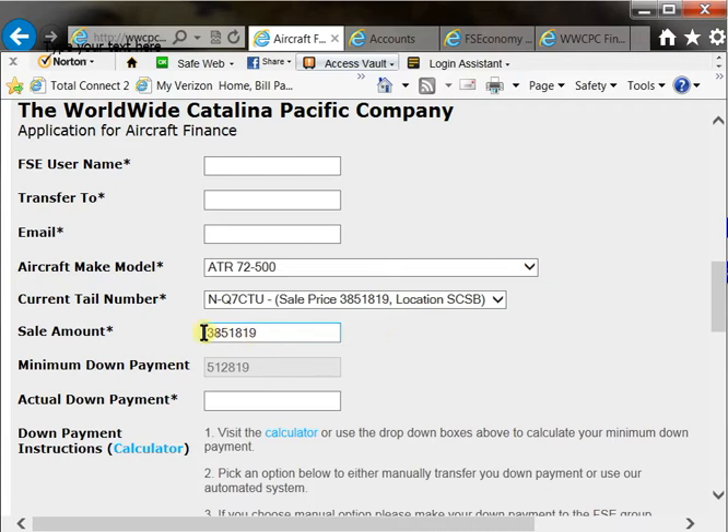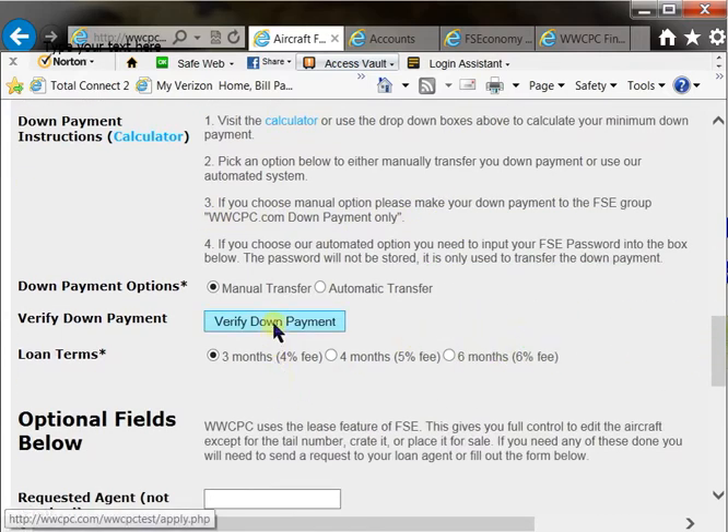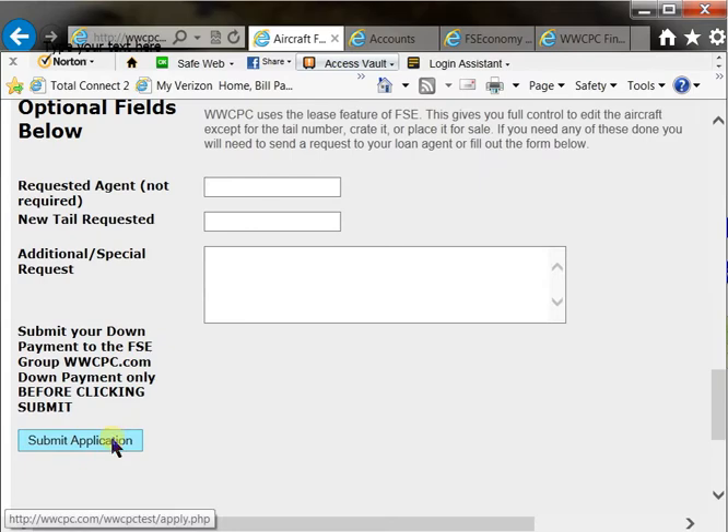It automatically populates the application with a sale amount and it calculates the minimum down payment amount for you. So if you're going to make that minimum down payment, type that in here, make your down payment to this group here. You can optionally click verify down payment just to make sure your down payment went through correctly. Simply select your finance package you want and hit submit.